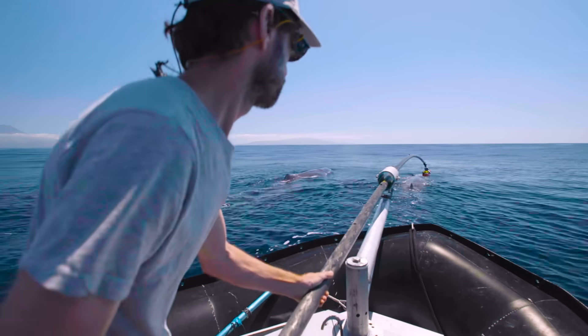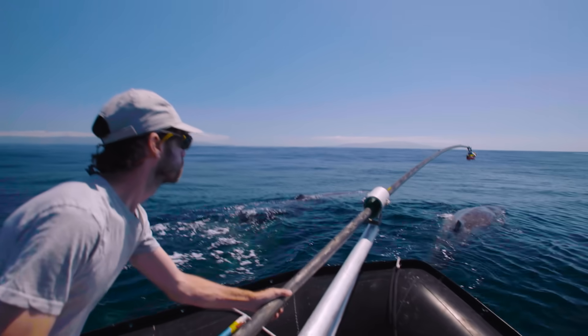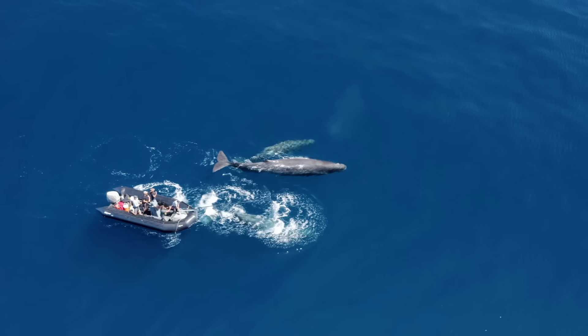Just a little bit to the side. That's it. Tag is on!